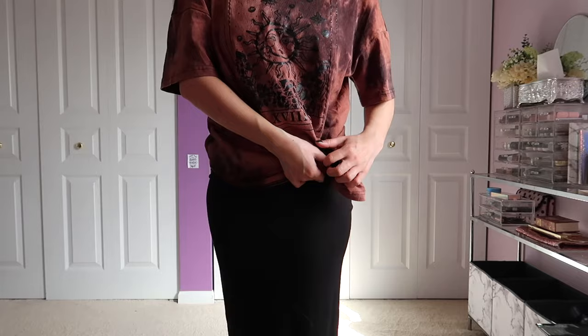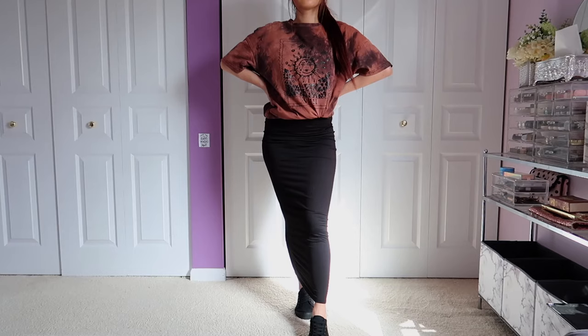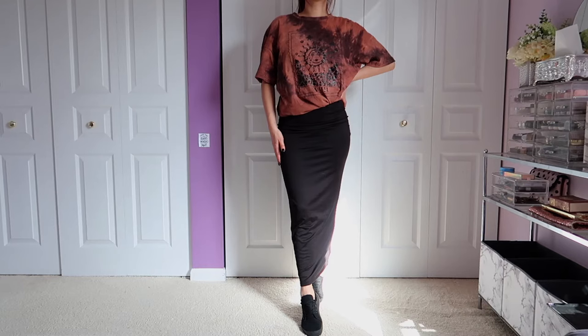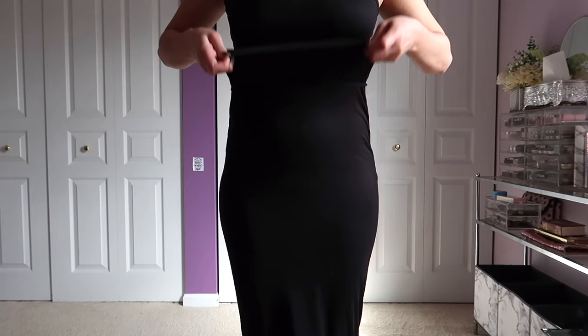Look number seven is super casual — totally opposite from the high-end. This is your classic trick: throw on an oversized t-shirt, tie it on the side, tuck it in, and add sneakers. You can use a plain basic oversized t-shirt, but if you want something more edgy like I did, you can throw on a graphic tee — no problem.